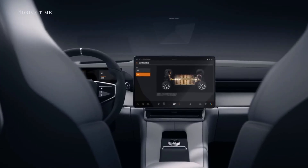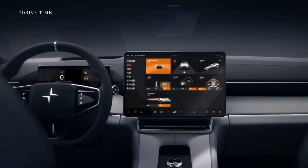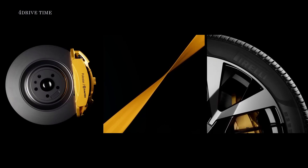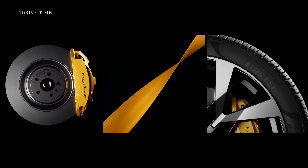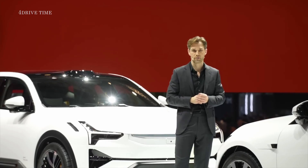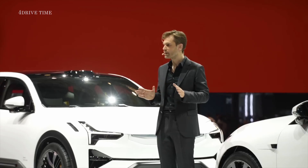You can switch between comfort and performance dynamics, giving you choice depending on your mood. The 50-50 weight distribution gives perfect balance and poise. Add the performance pack and Polestar 4 comes with brakes by Brembo, forged alloy wheels, gold seat belts, and specifically developed tires from Pirelli. Thousands of hours have been spent tuning the steering for agility and responsiveness, to give the driver confidence in all scenarios — from easy everyday driving to a powerful track experience.